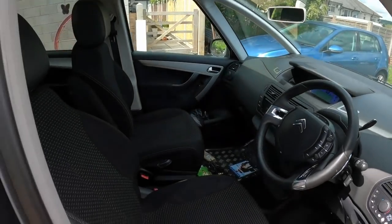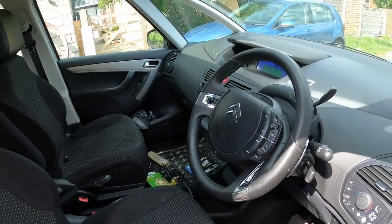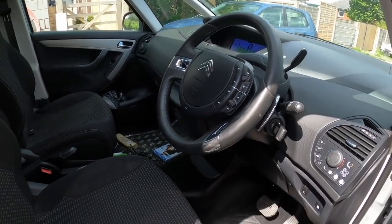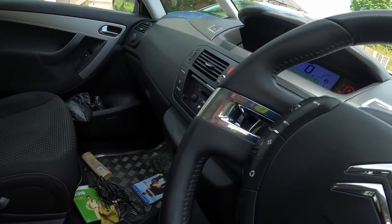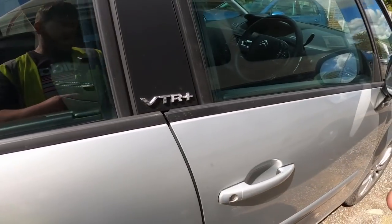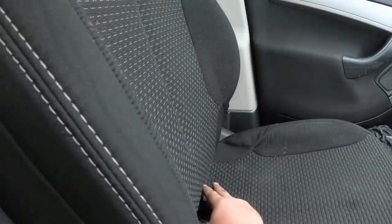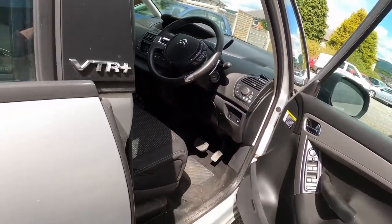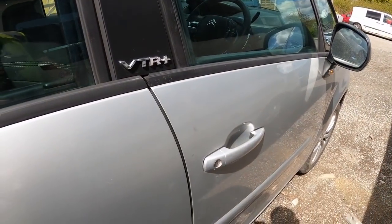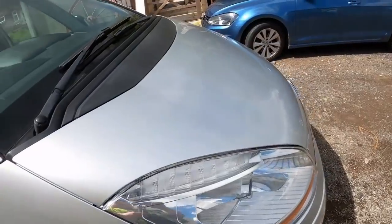108,000 miles, not blowing any smoke. Get a shout on the video - see if it's still here when the video goes live. Get in touch with Dean. There's two keys for this, central locking, happy days. Right, over to Barnalswick now to pick the other two up.